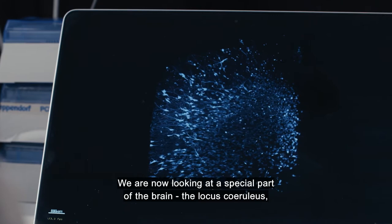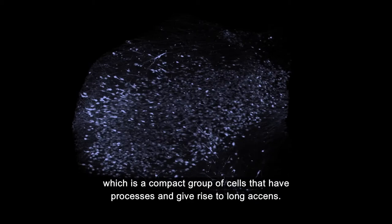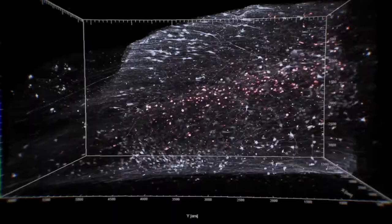We are now looking at a special part of the brain, the locus ceruleus, which is a compact group of cells that have processes and give rise to long axons. This is the part where the Alzheimer's disease starts.